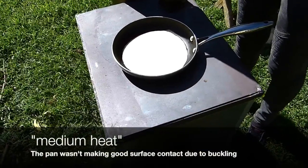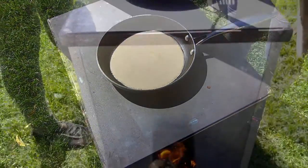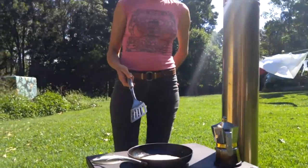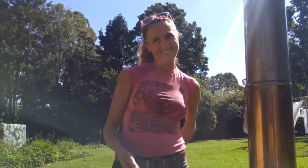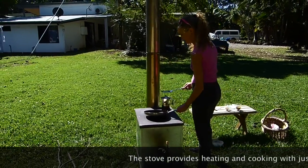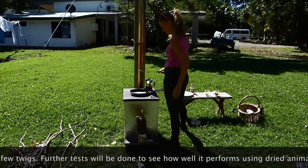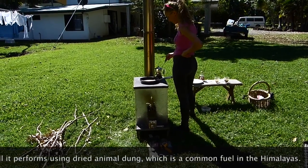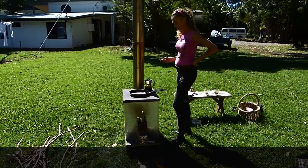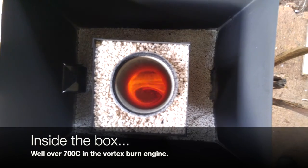What would you call that — low heat or medium heat? Medium heat, yeah. Chetsu the chef knocking up some sourdough pancakes. How are we going there, Chets? It's burning plain as beautiful and blazingly hot.